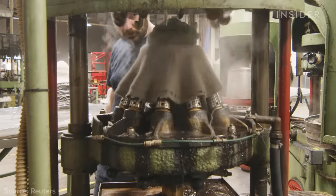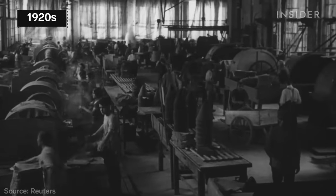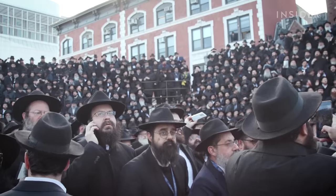Now that might seem like a lot, but it's a small fraction of the two million hats the factory used to crank out back in the 1920s, when almost every man wore a hat outside. Nowadays, it seems like the only people still wearing the hats are Johnny Depp and Hasidic Jews.